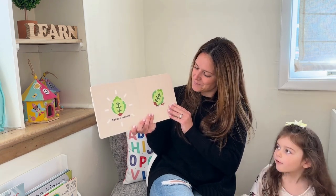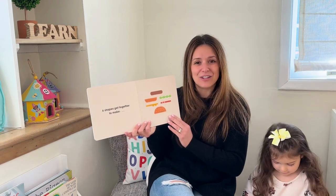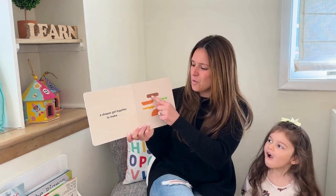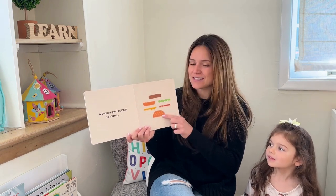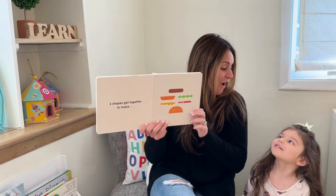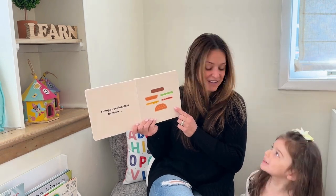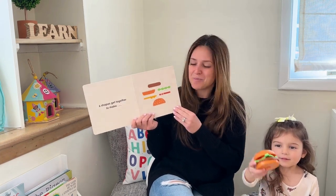Six shapes get together to make something. First let's count them: one, two, three, four, five, six. What do these shapes get together to make? A cheeseburger! Do you think they come together to make a cheeseburger?